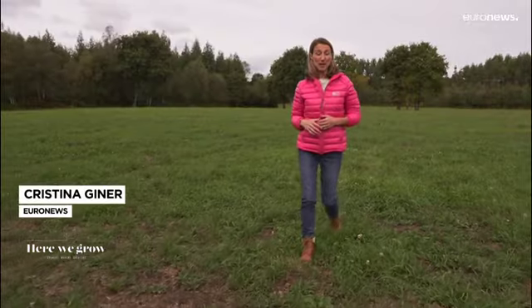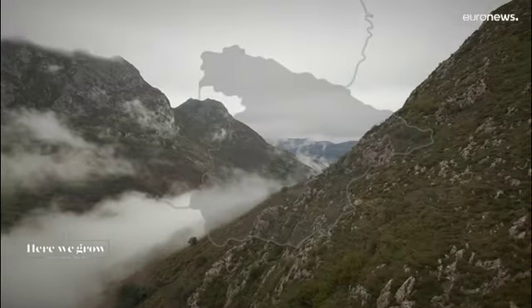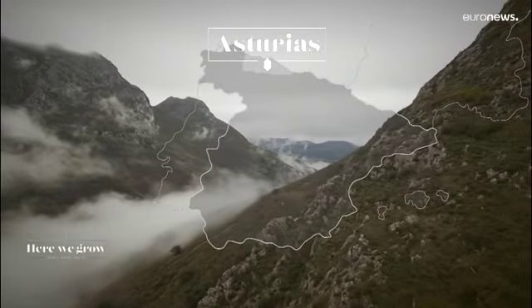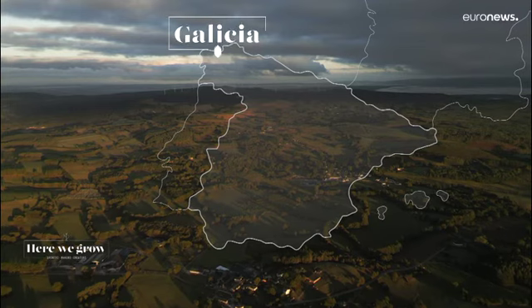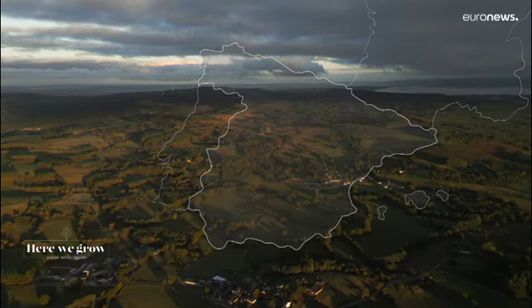Welcome to Green Spain, where I will learn first-hand from the farmers themselves how their cattle are raised in these abundant lush meadows. The regions of Asturias and Galicia in the northwest of Spain are known for producing excellent veal, granted by the protected geographical quality labels.